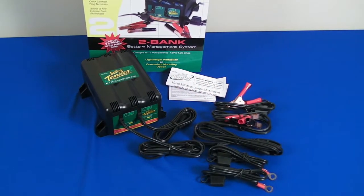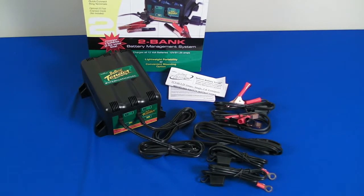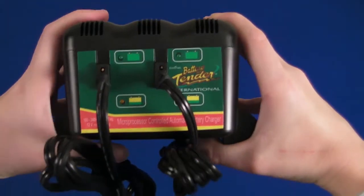The system is great for all types of power sport batteries, including AGM — absorbed glass mat — sealed maintenance free, and flooded batteries.